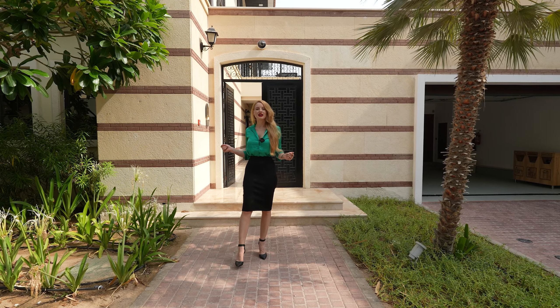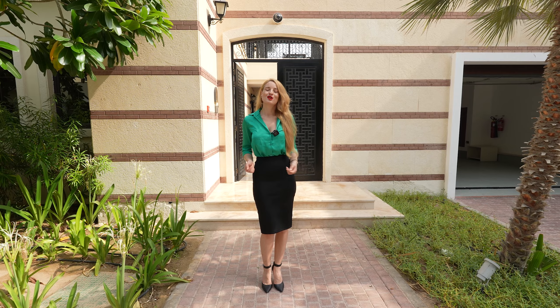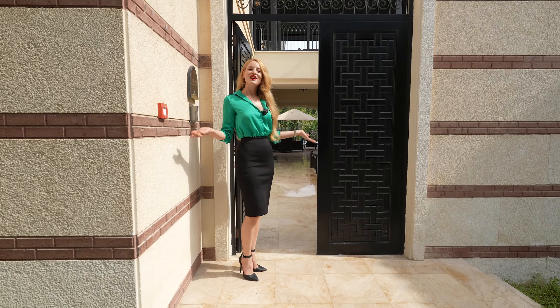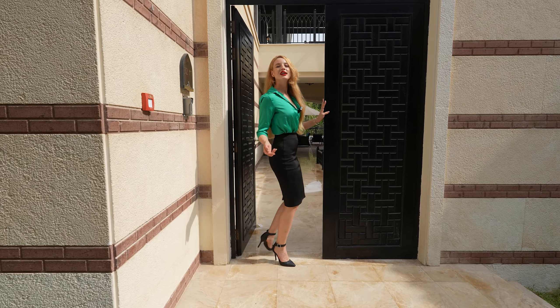Hello everyone and welcome back to my channel. For today's video we have another unique villa to show you. This time it's an Arabic style villa. Let's jump right into it and show you all the details.